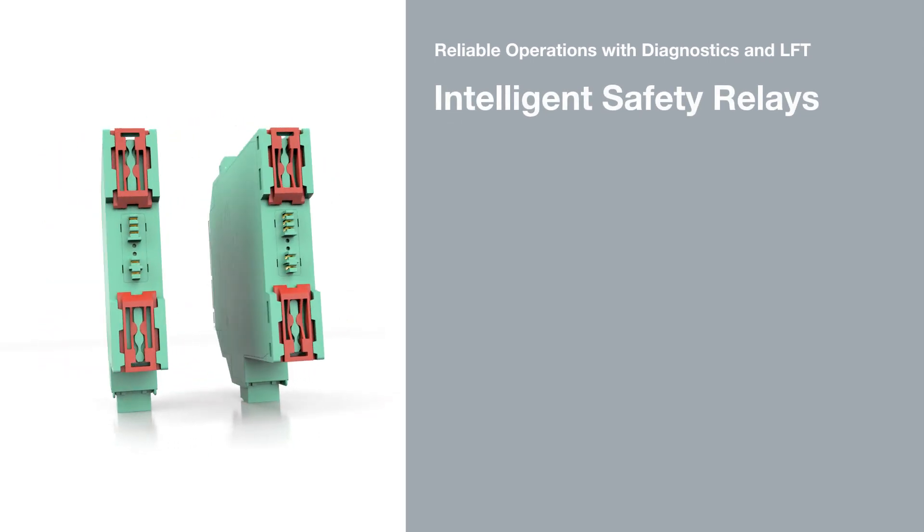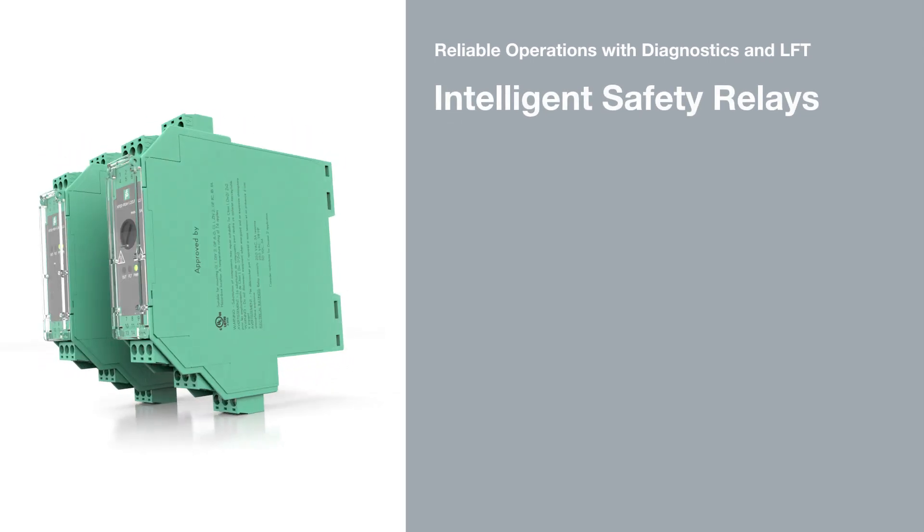Intelligent Safety Relays with Diagnostics and Line Fault Transparency for Safe Switching.